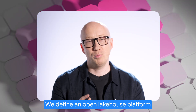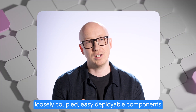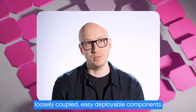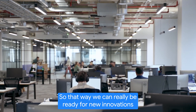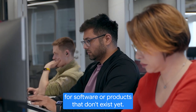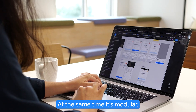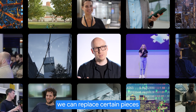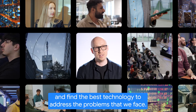We define an open lake house platform as a platform which is built using loosely coupled, easy-deployable components that interact through open standards and interfaces. That way we can really be ready for new innovations — for software or products that don't exist yet. At the same time, it's modular; we can replace certain pieces and find the best technology to address the problems that we face.